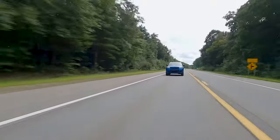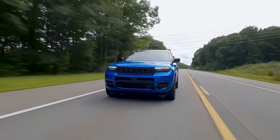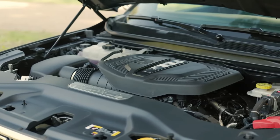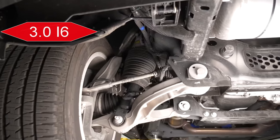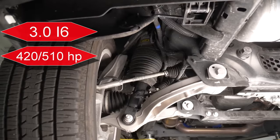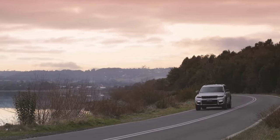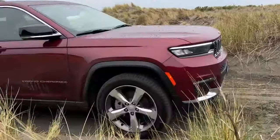The 2025 Jeep Grand Cherokee is about to make shockwaves with the introduction of new powertrain options. Under the spotlight is the highly anticipated Hurricane engine — a 3.0-liter twin-turbo inline-six poised to hit the market in two potent variants, delivering either 420 or 510 horsepower. Set to replace the larger V8 engines, these configurations also promise more torque and superior fuel efficiency without sacrificing power.